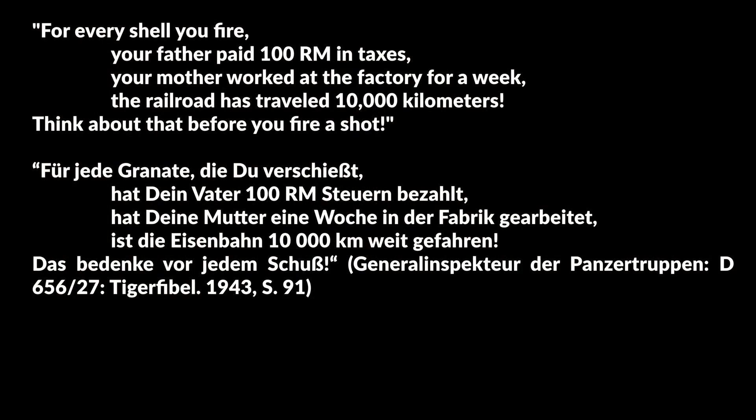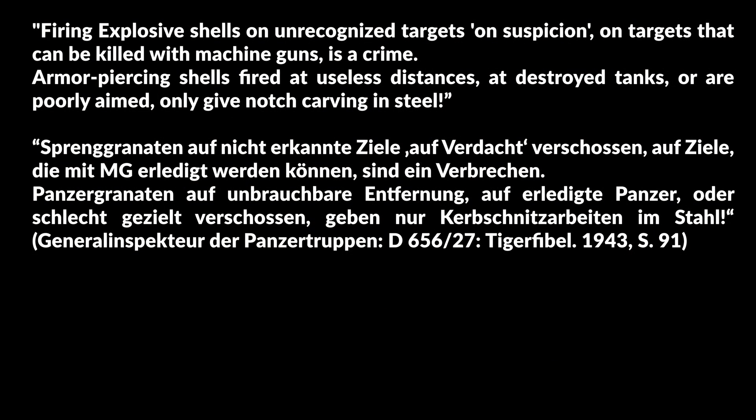In terms of ammunition, the full loadout of a regular Tiger was 92 shells. No figures for ammo consumption have been found so far, but the Tiger Fibel includes interesting notes on the interdependence of ammo and logistics: 'For every shell you fire, your father paid 100 Reichsmarks in taxes, your mother worked at the factory for a week, the railroad has traveled 10,000 kilometers — think about that before you fire a shot.' It continues: 'Firing explosive shells on unrecognized targets, on suspicion, or on targets that can be killed with machine guns, is a crime. Armor-piercing shells fired at useless distances, at destroyed tanks, or poorly aimed, only give a notch carved in steel.'